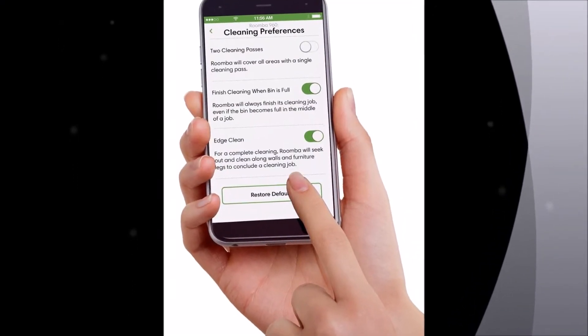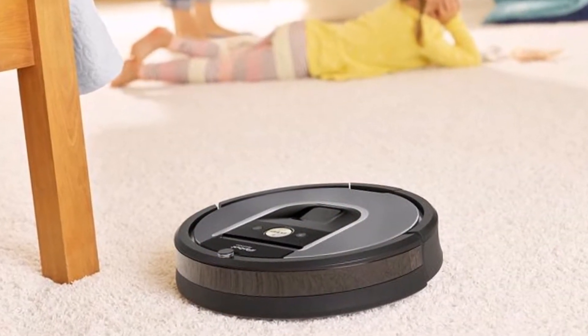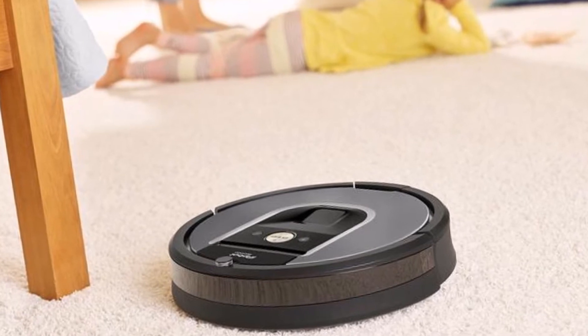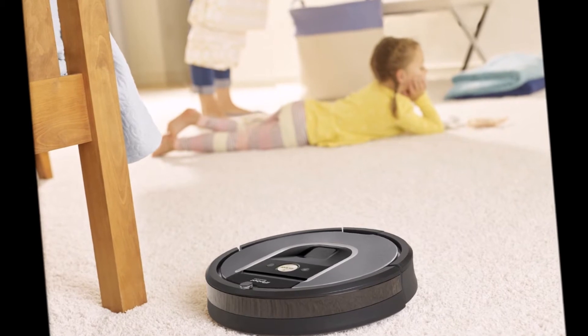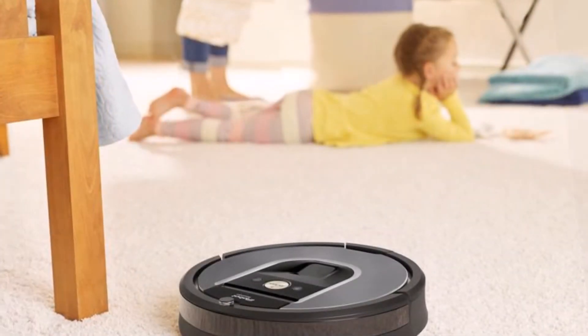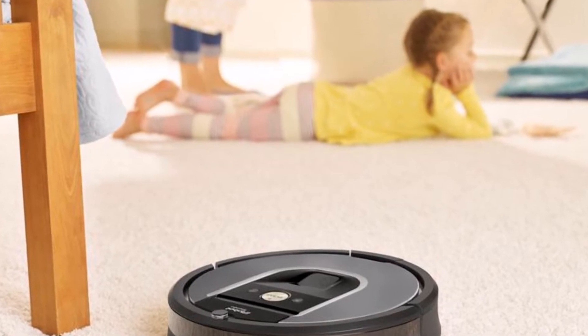The device, which has a starting price of $699, uses mapping, navigation, and an app to roam about the house and keep floors clean. Like the Roomba 980, the 960 includes features like dirt detect, recharge and resume, and tangle-free debris extraction.